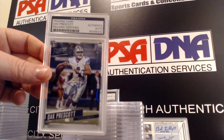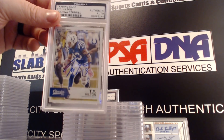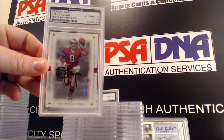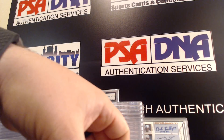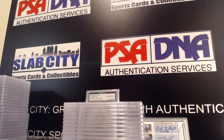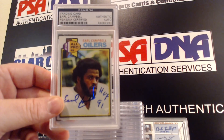Dak Prescott, T.Y. Hilton, Steve Young — and definitely in my top five football Hall of Famers of all time — Earl Campbell rookie card. So that is that.